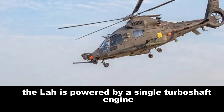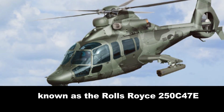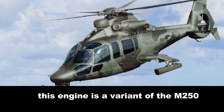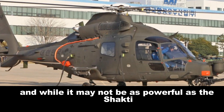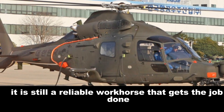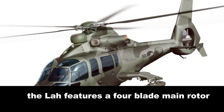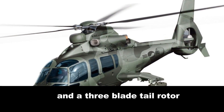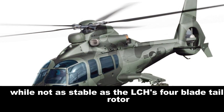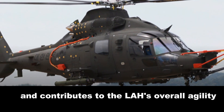Under the hood, the LAH is powered by a single turboshaft engine known as the Rolls-Royce 250C-47E. This engine is a variant of the M250, and while it may not be as powerful as the Shakti 1H1 engine found in the LCH, it is still a reliable workhorse that gets the job done. In terms of rotor system, the LAH features a four-blade main rotor and a three-blade tail rotor, which is still effective and contributes to the LAH's overall agility.